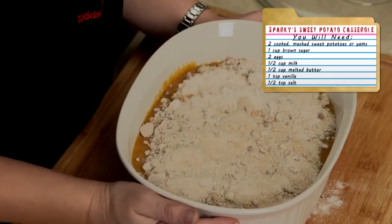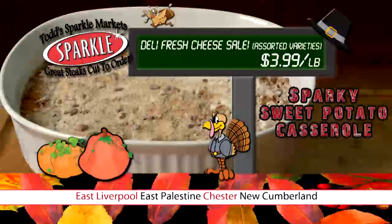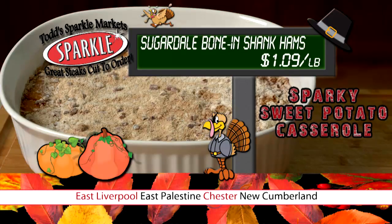You'll want to bake your sweet potato casserole in the oven at 350 degrees for about 30 minutes. Deli Fresh Cheese Sale — Assorted Variety is just $3.99 a pound, Whole Filet Mignon is just $6.99 a pound, and Sugardale Bone-In Shank Hams are only $1.09 a pound.